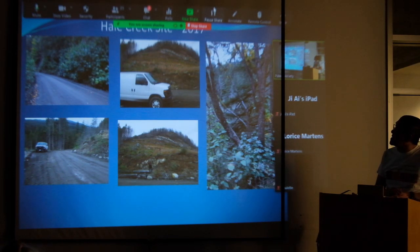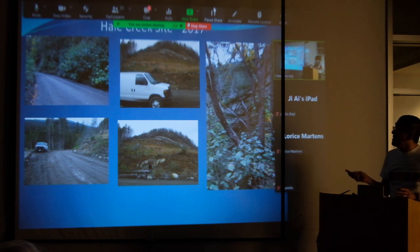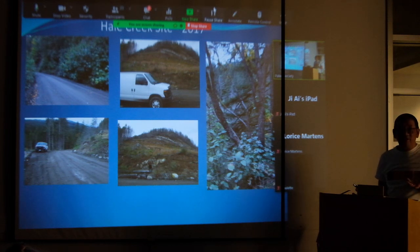Now we come to 2017 and this is how the site looks at Hale Creek. You'll notice it's all overgrown where all the cliffs are — not the easiest to access. But this area that used to be full of trees is now completely clear; you can actually climb from here up to the top of the hill. There's evidence of forest fires that happened here — you can see scorched trees along the edges in front of where Brendan is standing.